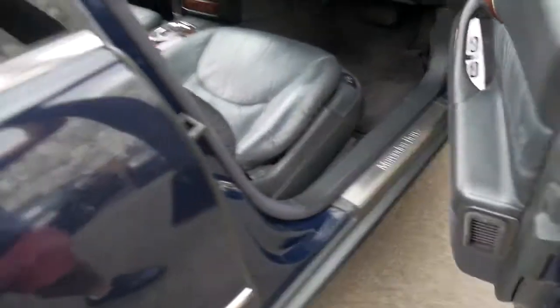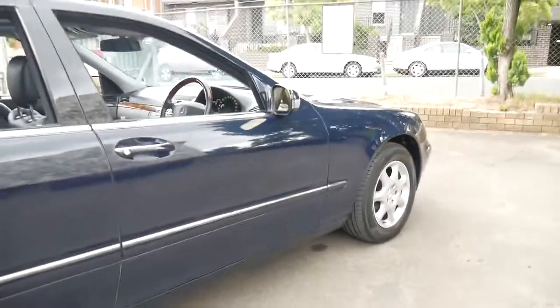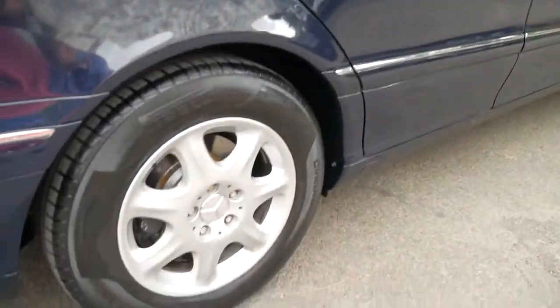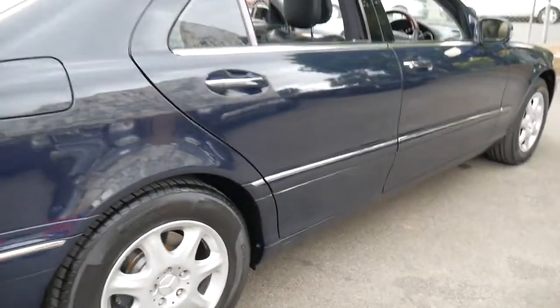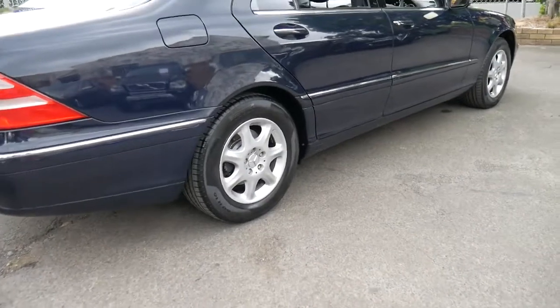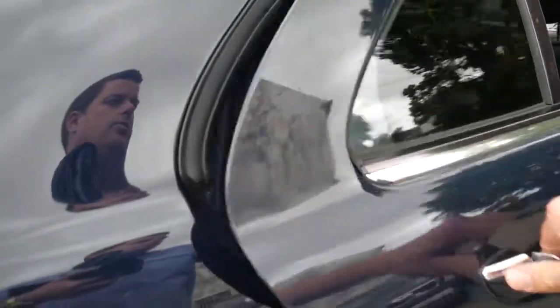When I say it's a 2002 model, I don't mean it was built in 2001 and it's a 2002 compliance — it was built and complied in 2002. It's got near-new Pirelli tyres and really in every regard it's just a beautiful car. I've owned so many S-Classes and I've taken this one for a drive — it drives absolutely perfectly.